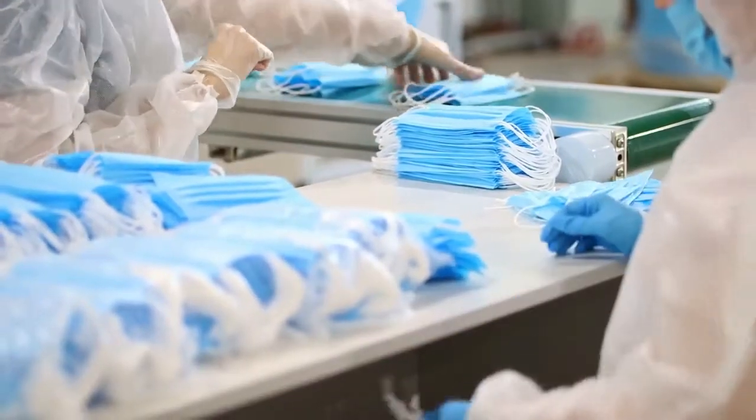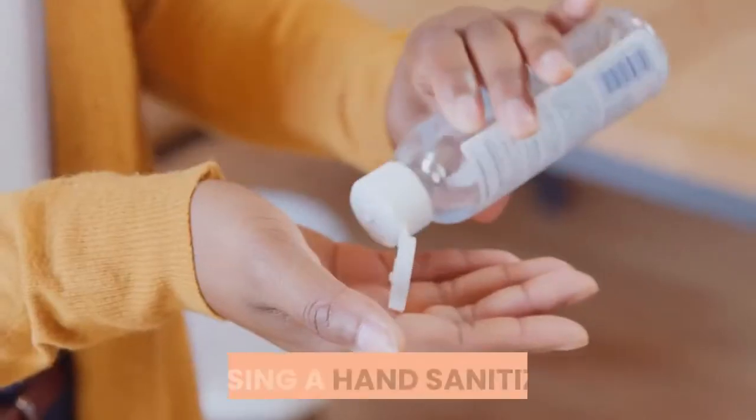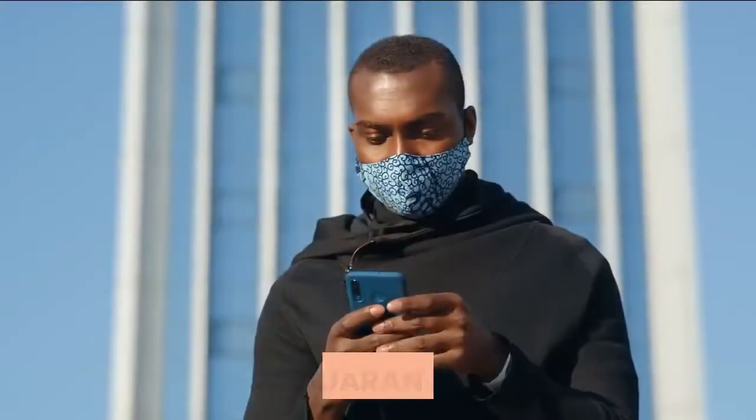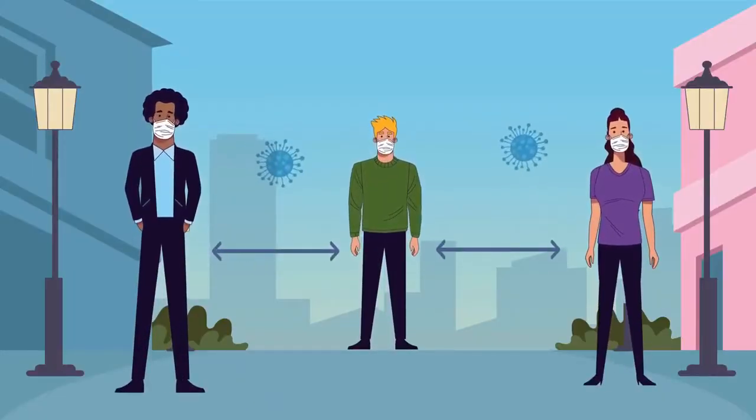1. Wearing of masks. 2. Hand washing. 3. Using a hand sanitizer. 4. Quarantine. 5. Social distancing and staying home.